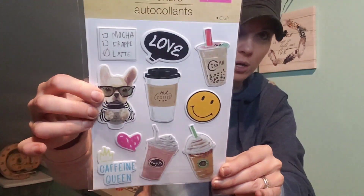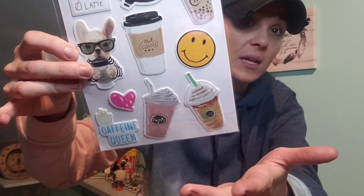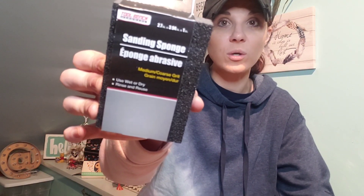Then I found the cutest stickers in the world — I absolutely love these. Look at this little French bulldog! You've got like a frappe, iced coffee — they're so cute and they're puffy. I don't know what I'm going to do with them, but I thought they were really cute. Then I always get my standing stones — these definitely work, they're worth a dollar. This is a repeat item but they always go quick. They come in two different styles and you can stack them and put decor in there.